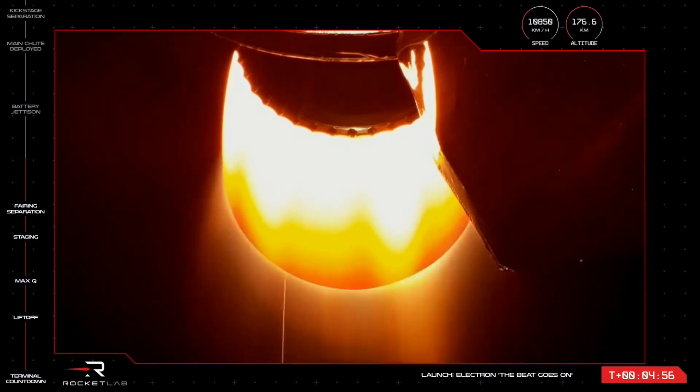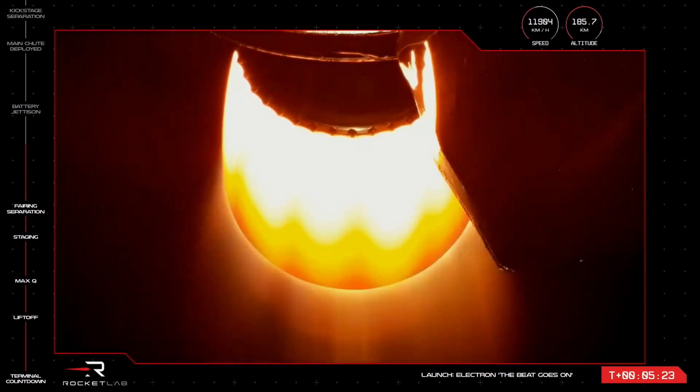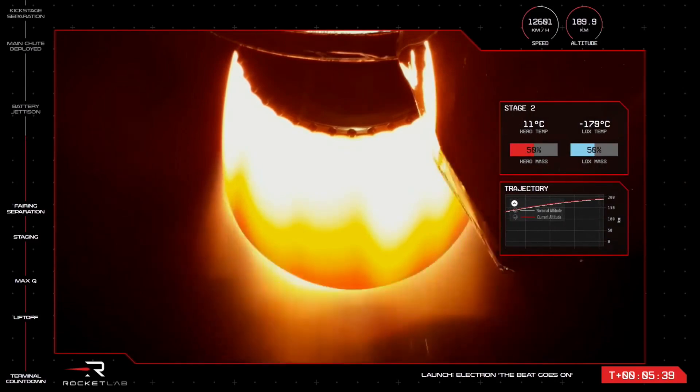Stage 2 propulsion holding nominal. At over 11,000 km an hour and more than 180 km in the air, this first launch from LC1 this year is going fantastic so far, after two back-to-back launches from LC2 that started 2023 for Electron. That second LC2 mission actually flew just last week, so launching today marks the fastest we have ever turned around two missions. Our previous record was 15 days in 2022, between Capstone and a mission for the NRO. All looks nominal, and you can see there that the Stage 2 Rutherford engine is burning bright to orbit.